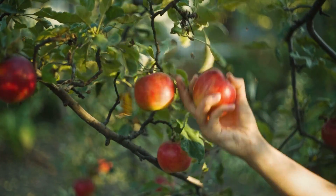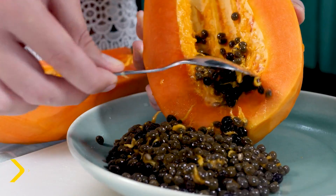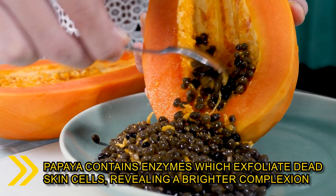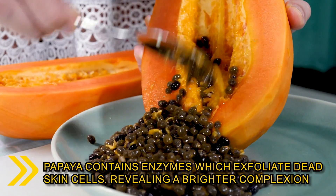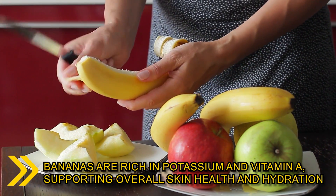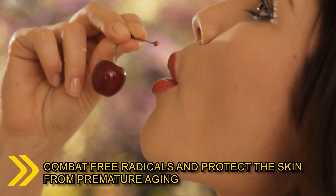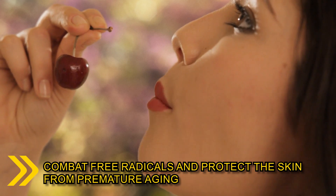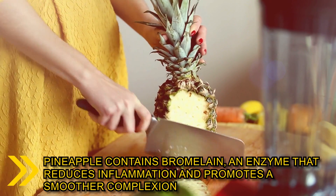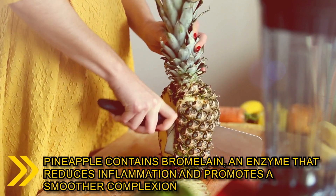Apples, a good source of antioxidants and fiber, aid in detoxification and skin cell regeneration. Papaya contains enzymes which exfoliate dead skin cells, revealing a brighter complexion. Bananas are rich in potassium and vitamin A, supporting overall skin health and hydration. Cherries boast powerful antioxidants that combat free radicals and protect the skin from premature aging. Pineapple contains bromelain, an enzyme that reduces inflammation and promotes a smoother complexion.